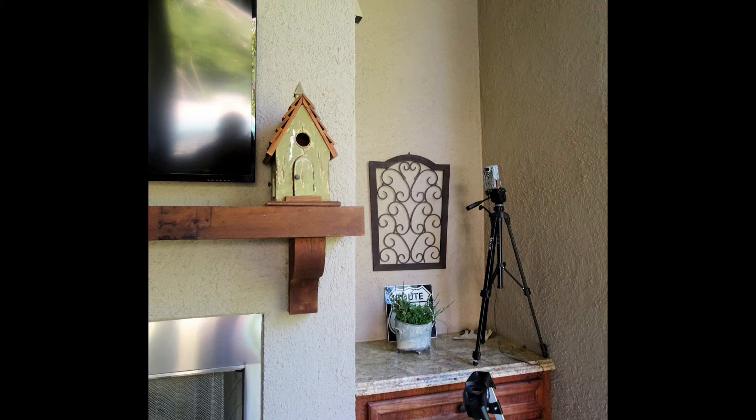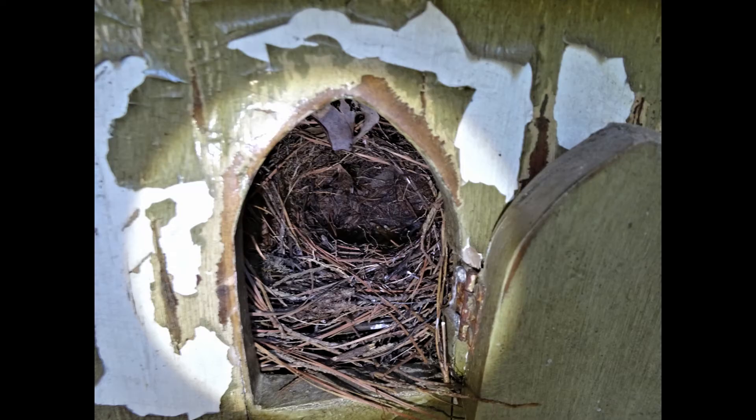I used a motion-sensitive Browning trail camera to capture the videos. Wrens don't build their nests in trees. They build inside of something else, like a box, or in our case the birdhouse.